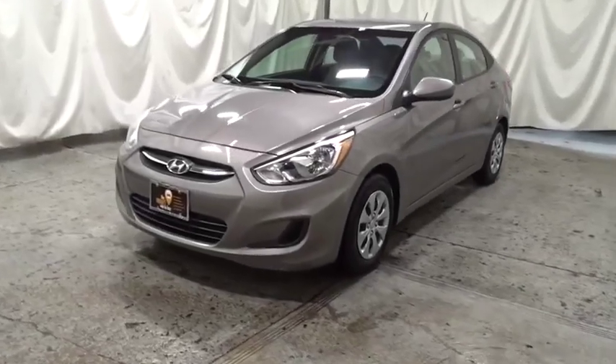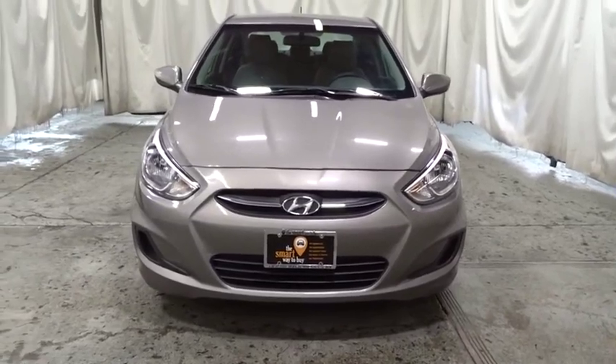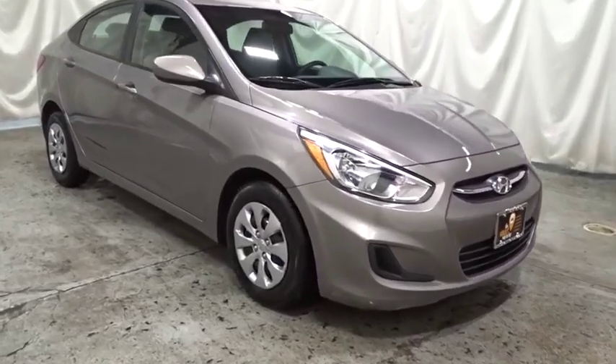Make a great choice today with the 2017 Hyundai Accent. Designed to keep you moving and leave boredom behind, the Hyundai Accent is affordable, fuel-efficient, and safe. A winning combination.